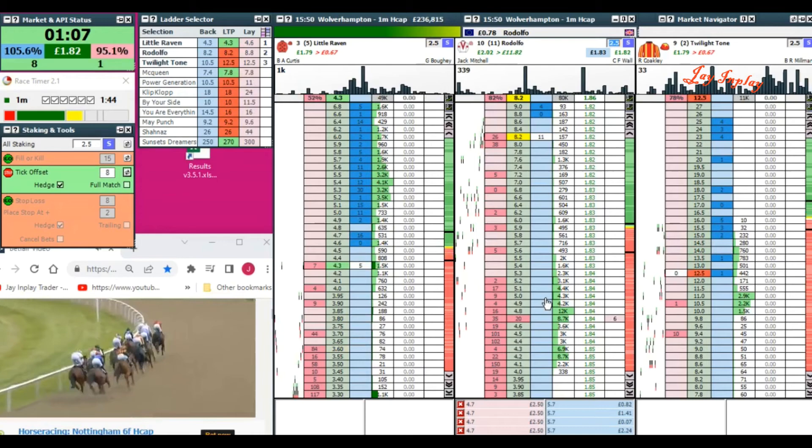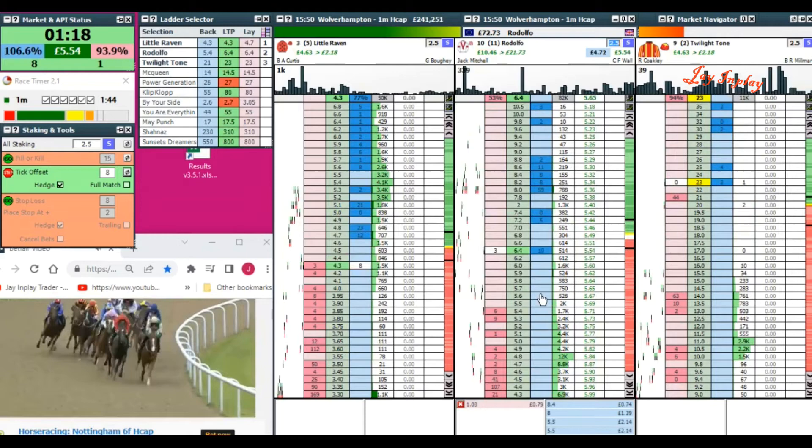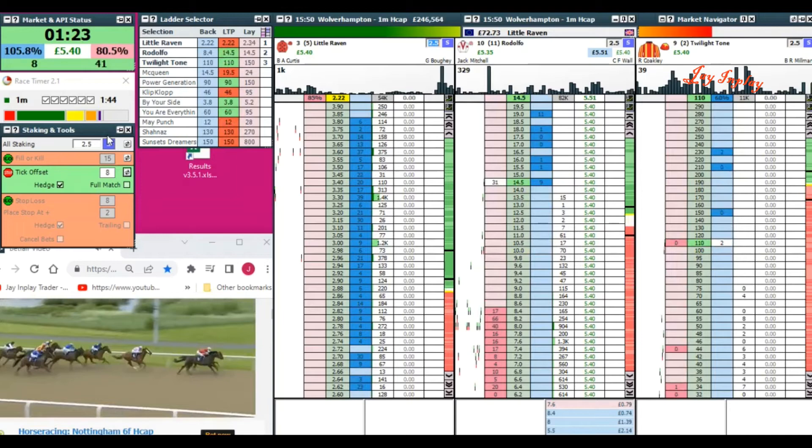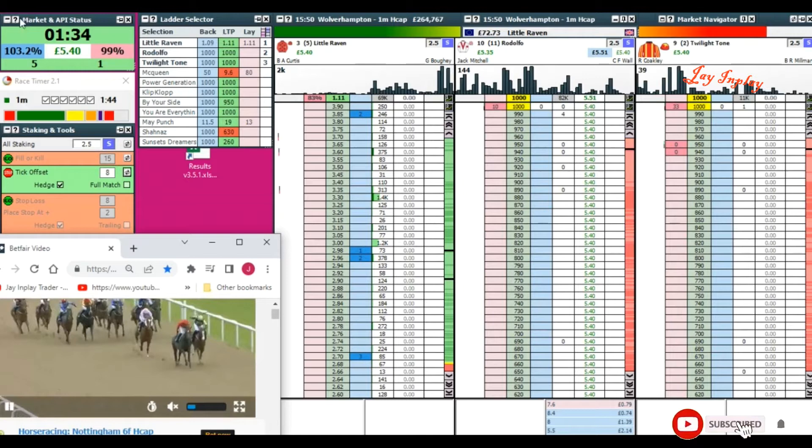Three furlongs left to run — out of here man. It's May Punch on the inside, red colors — the last time we can get a trade through. Under pressure on the inside, now we just need to close off as much as possible. McQueen begins to move — match that and we're done. Now look — danger zone. Do not trade, too dangerous. Don't throw your money away — out, out, out.